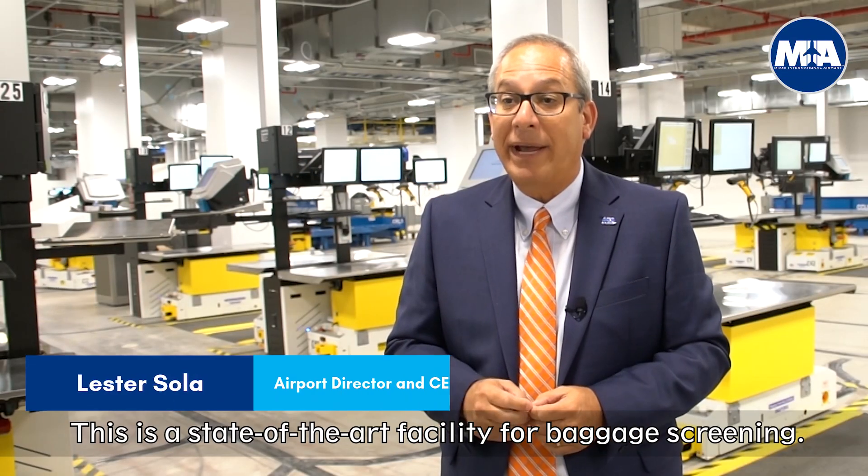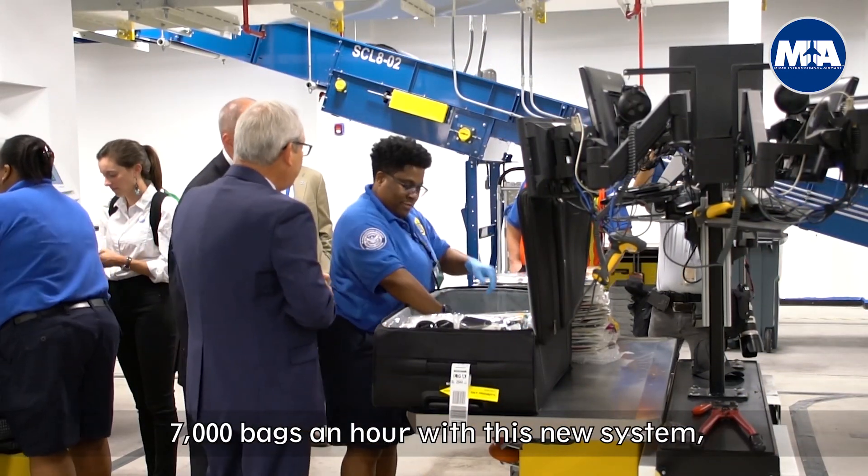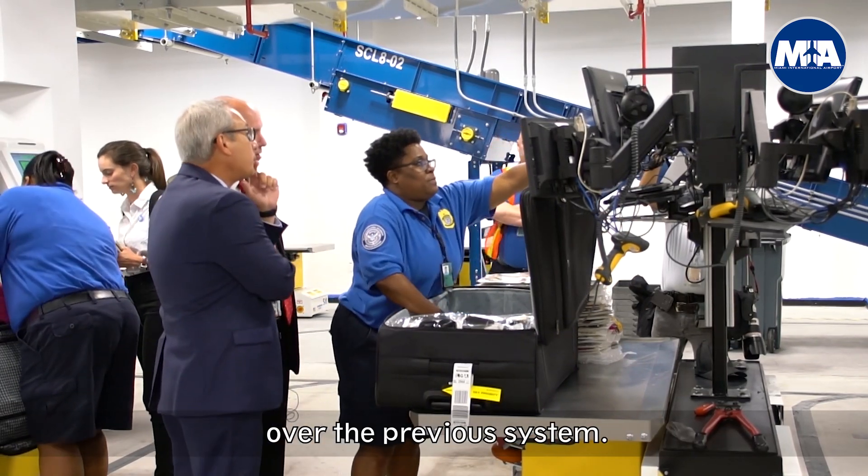This is a state-of-the-art facility for baggage screening, the largest of its time for the United States of America, and we are basically processing over 7,000 bags an hour with this new system, which is a significant improvement over the previous system.